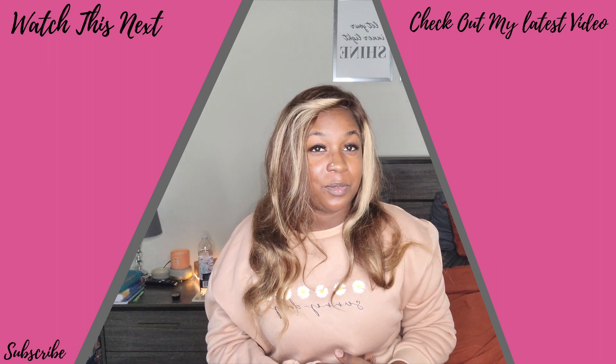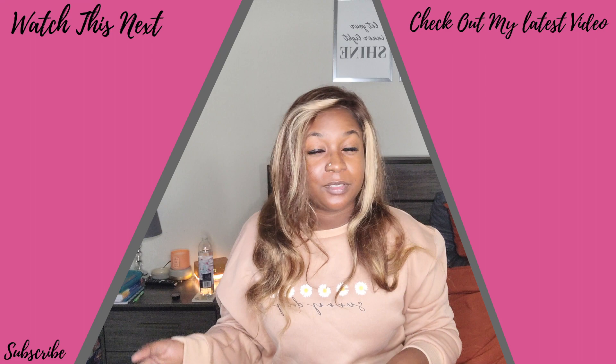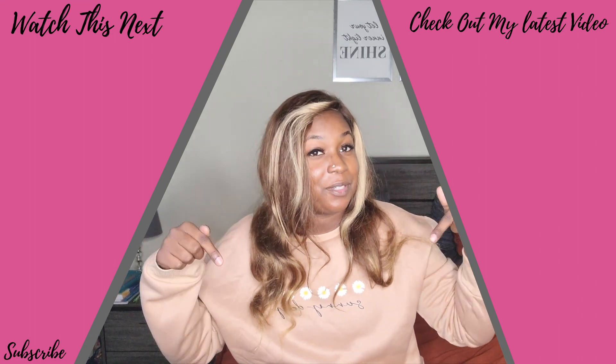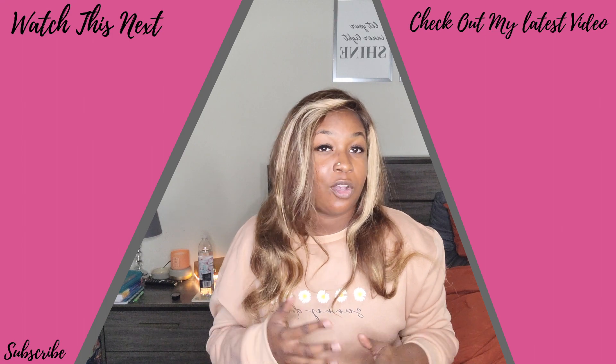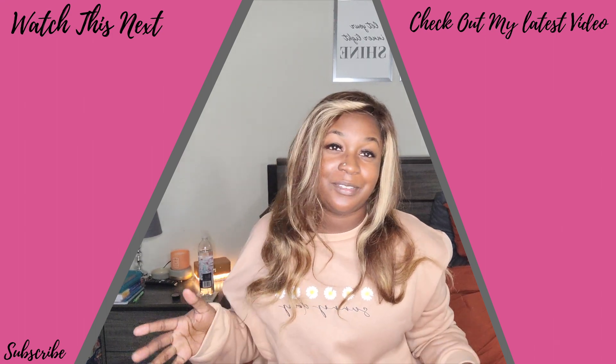Thank y'all so much for sticking through the video with me. I hope you enjoyed all the items I picked out. Don't forget to like, comment, and subscribe — you can always leave suggestions in the comment section down below. I hope y'all have a wonderful rest of your week. Peace, love, and happiness.